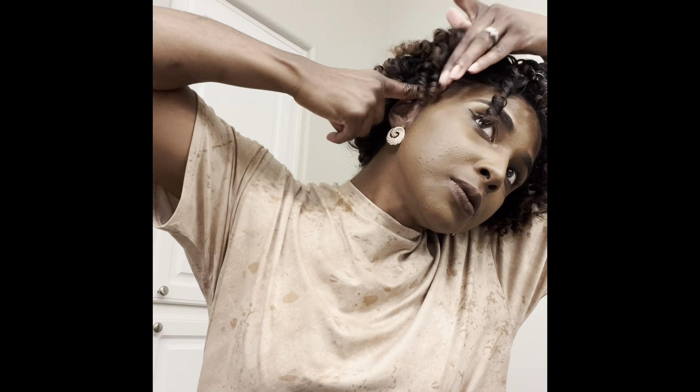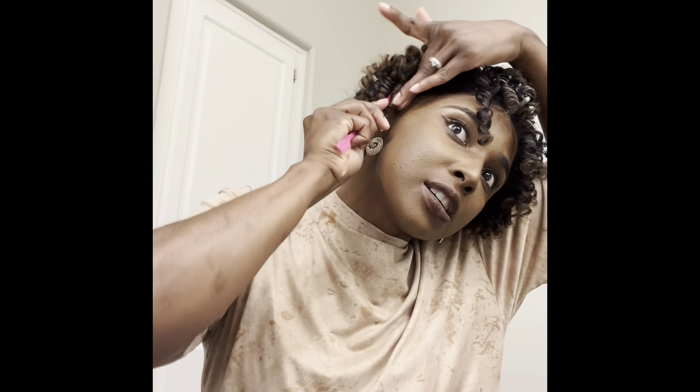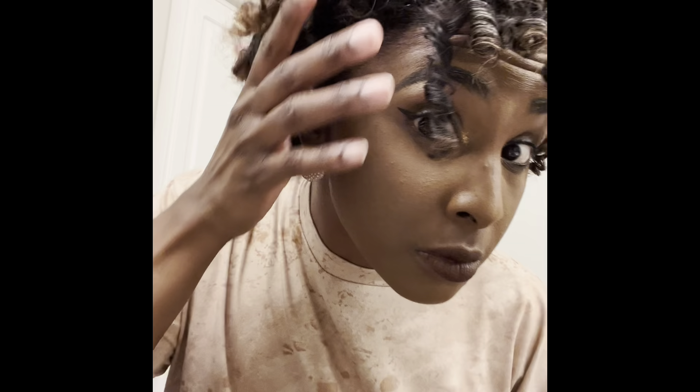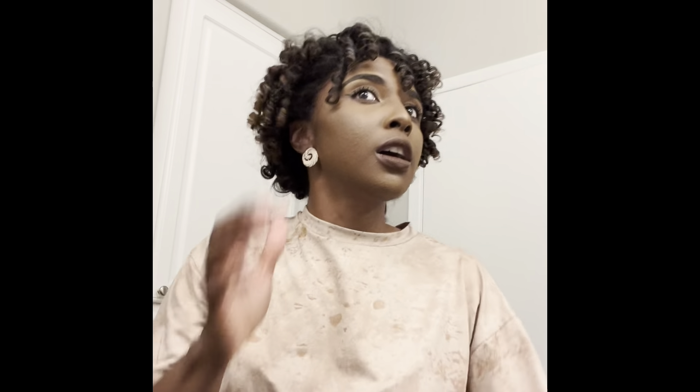I'm gonna be honest — I don't really do baby hairs and all that stuff. I'm trying to get better at it but when I do it, it looks a hot mess, so I'm not a pro at this. Let's see... okay it looks a little white at first, I was kind of nervous — oh my gosh, is it white? Okay let's see.